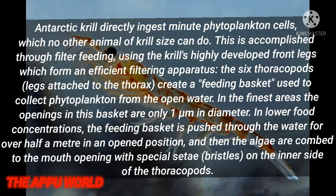Antarctic krill directly ingest minute phytoplankton cells, which no other animal of krill's size can do. This is accomplished through filter feeding, using the krill's highly developed frontal setae which form an efficient filtering apparatus. The six thoracopods create a feeding basket used to collect phytoplankton from the open water. In the finest areas, the openings in this basket are only one micrometer in diameter. In lower food concentrations, the feeding basket is pushed through the water for over half a meter in an open position, and then the algae are combed to the mouth opening with special setae on the inner side of the thoracopods.